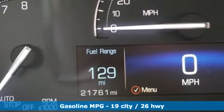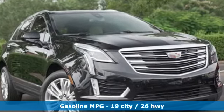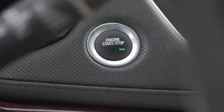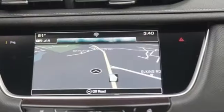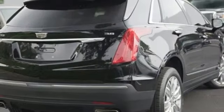V6 engine, sports suspension, streaming audio, power heated mirrors, heated and ventilated leather bucket seats, auto dimming rear view mirror, external memory control, doors and push button start proximity key, dual zone climate control, front and rear parking sensors, and automatic transmission.